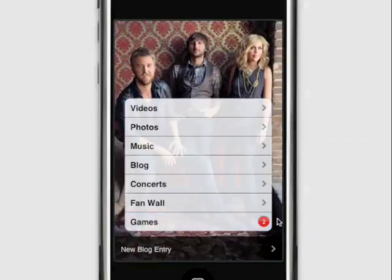On the main page of the application, we also let the artist put their most important news. In this case, Lady Antebellum has a new blog entry. But maybe they have a special tour coming up or a particular concert to promote — they have the space right here to promote that to their fans. Thanks for watching.